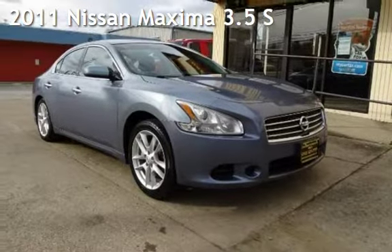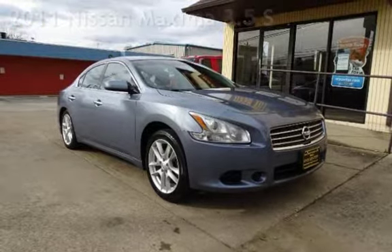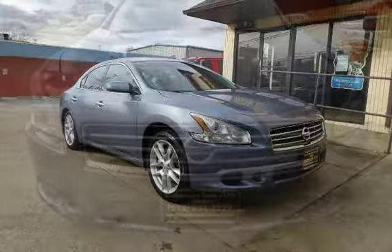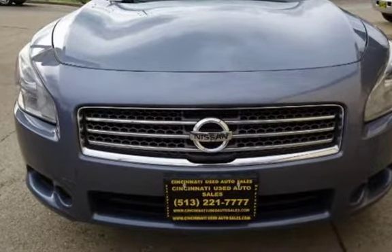Presenting a pre-owned 2011 Nissan Maxima 3.5S. This four-door sedan has a six-cylinder, 3.5-liter V6 engine, with front-wheel drive and an automatic transmission.